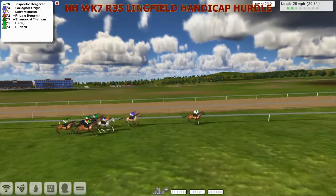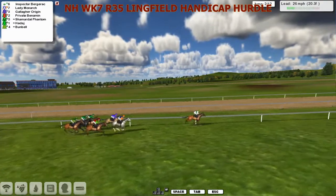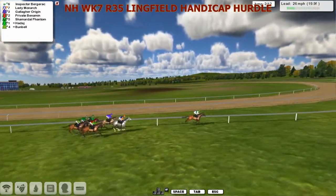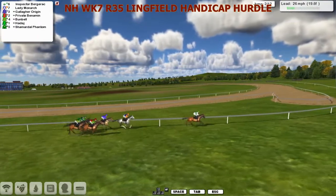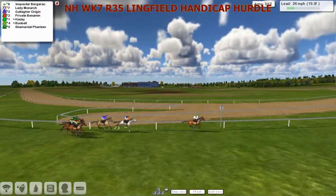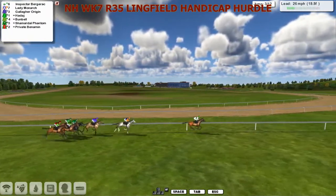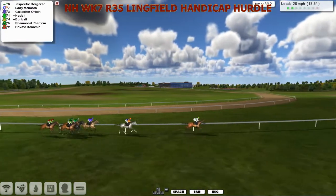Almost through the first mile here, taking some time to get to the second. Still being led by Inspector Bergerac, about 5 to Lady Monarch the grey. I think it's a fenced Gallagher Origin - that's a notorious horse that got dropped 30 pounds in one race. Martin likes to remind everybody of that one. And then we've got Haddaj, Bunbell, Private Benhamin and Charmiddell Phantom all fighting out for the last position, and it's Private Benhamin that takes it.